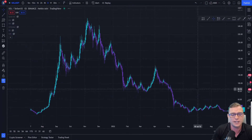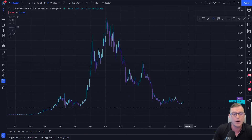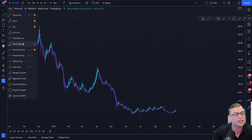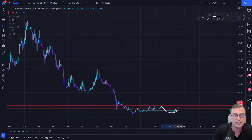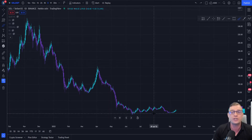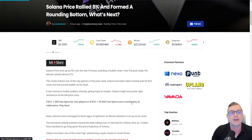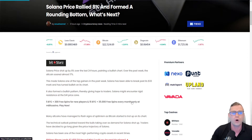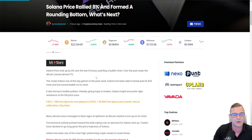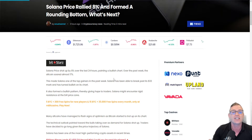If we jump onto the daily, we can see that Solana has a big bottom around this range right now. Solana is creating what we call a rounded bottom and we can see it right here. Let's take a look at this article from newsbtc.com — Solana price rallied 8% and formed a rounding bottom. Solana shot up by 8% in the last 24 hours painting a bullish chart, and over the past week the altcoin soared almost 17%.